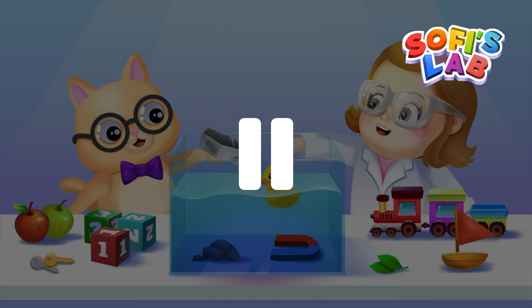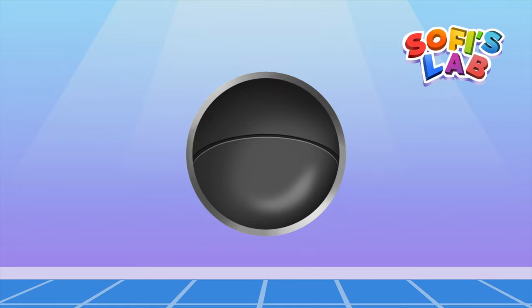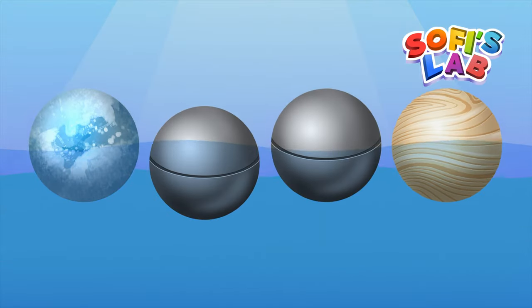Before we start, we need to understand why boats and ships float. Here we have an ice sphere, a steel sphere, a hollow steel sphere, and a wooden sphere. Let's put them in water and see what happens.